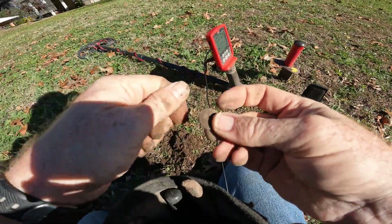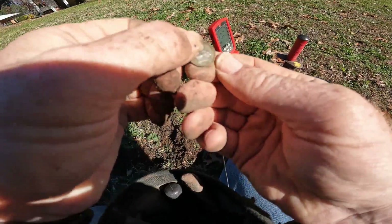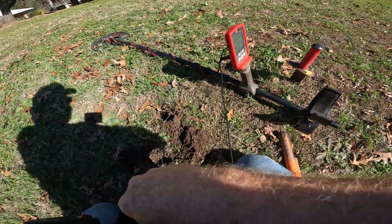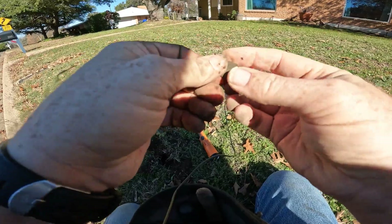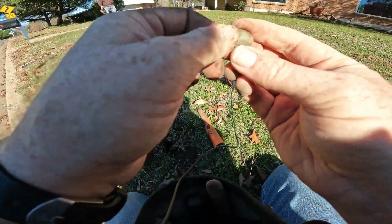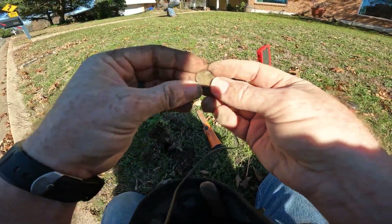Got my first dime. Not too old, we'll find some more. It looks like I just pulled another penny — nope, that's a dime. Hey, surprise, '77. There we go, it's a dime.